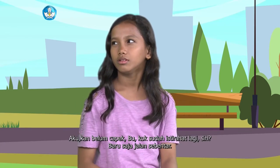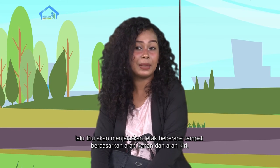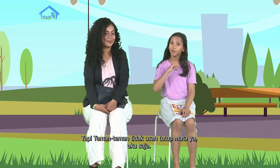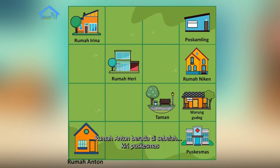Aku kan belum capek Bu, kok udah istirahat lagi sih? Baru aja jalan sebentar. Sekarang begini Bu, yang capek. Guruku ini teman-teman, lucu sekali ya. Sekarang sambil Ibu istirahat, kita akan belajar mengenai konsep matematika. Ibu akan menunjukkan sebuah denah, lalu Ibu akan menjelaskan letak beberapa tempat berdasarkan arah kanan dan arah kiri. Kamu perhatikan ya. Denanya mana Bu? Kamu harus tutup mata dulu, baru denanya akan terlihat. Sudah terlihat kan? Wah, sudah Bu. Rumah Anton berada di sebelah kiri Puskesmas. Puskesmas berada di sebelah kanan rumah Anton.